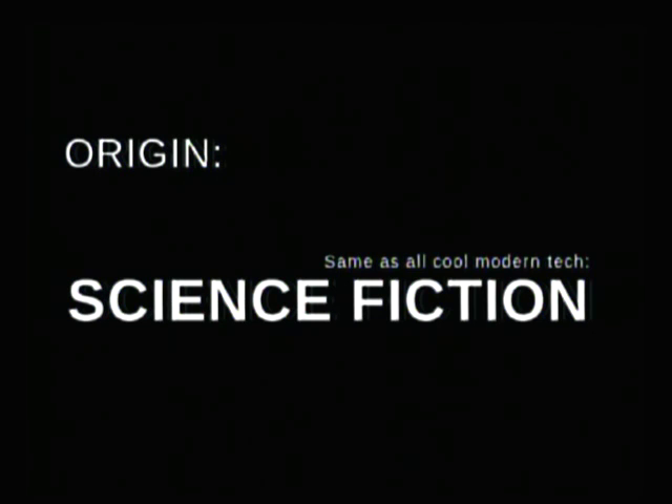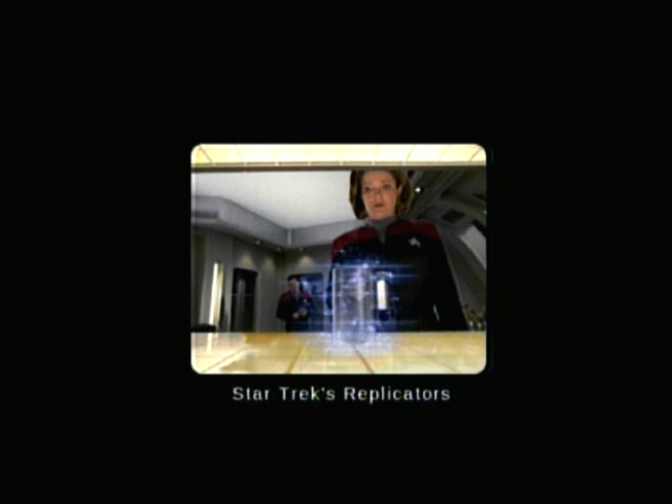Neil Stevenson used them in the Diamond Age to change whole societies, and hopefully we'll get to do the same pretty soon. The most popular fabers were the replicators in Star Trek, where one could walk up to them, ask for their favorite menu items, such as hot Earl Grey tea, and it would sparkle into existence right there.